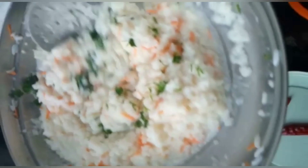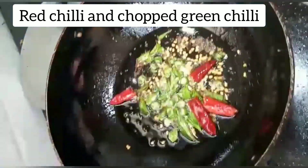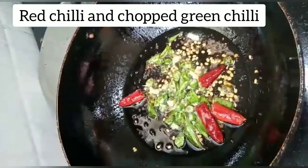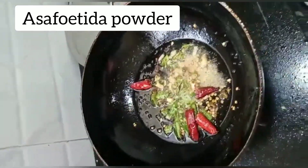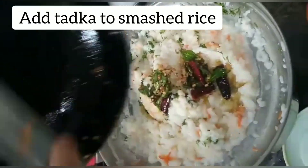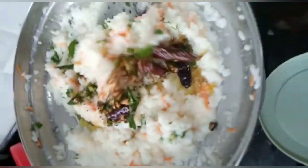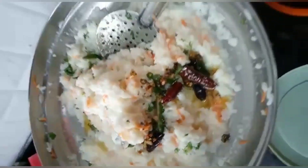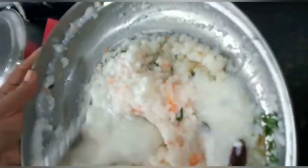Mix it well. Add mustard seeds, urad dal, curry leaves, red chili, and chopped green chilies. Mix it well and add the tadka to the smashed rice. At the end, add curd to it, mix it well, and our curd rice is ready.